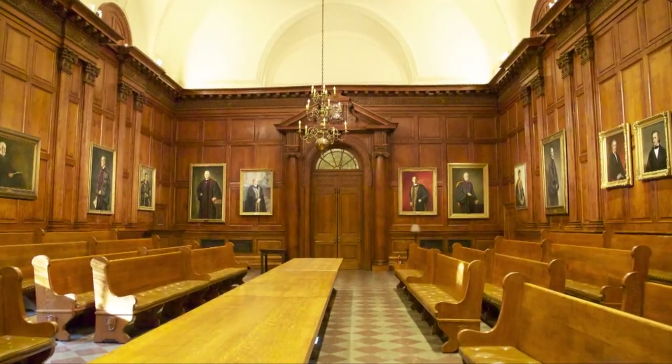We're here now in the faculty room at Nassau Hall, which is where the portrait that we just left at the Art Museum hung for more than two centuries.